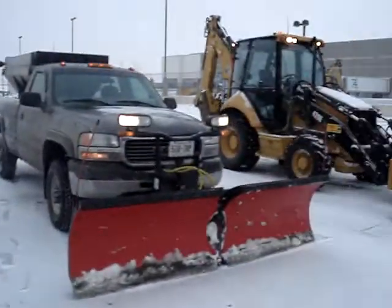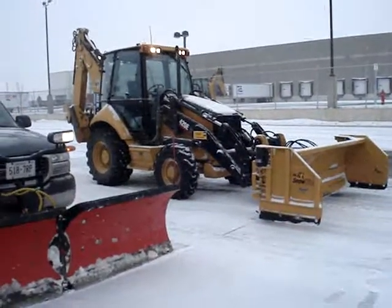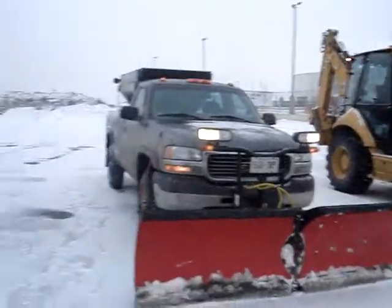So that's my fleet. Hopefully in the next couple of days I'll have a big storm and I can get some action shots with these things working. So until then, we'll see you later.